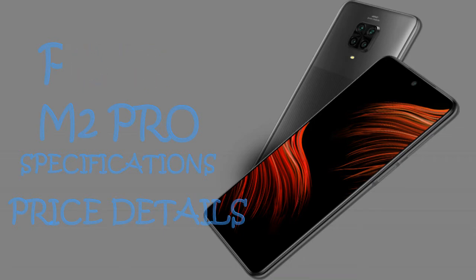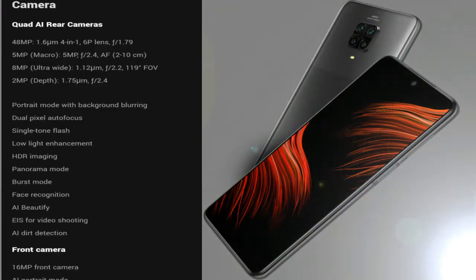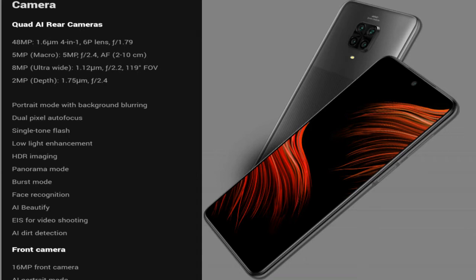The mobile front camera is 16MP and the back side has a 4-camera setup: 48MP main camera plus 8MP wide-angle plus 5MP macro shots and 2MP depth sensor.